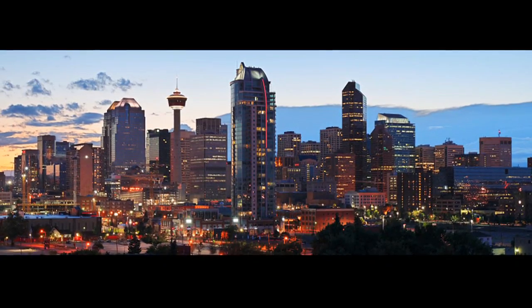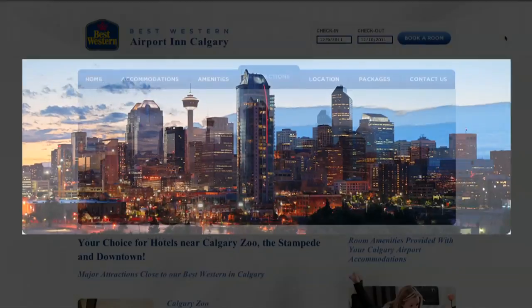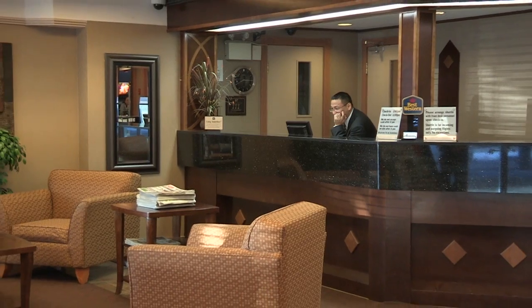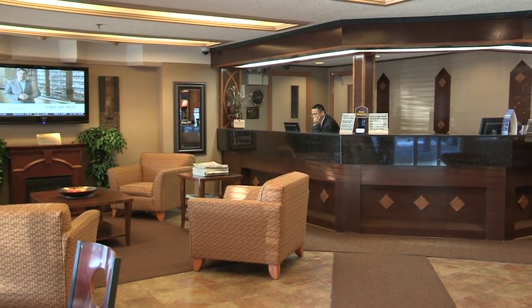Calgary City Centre is just minutes away from our airport accommodations, meaning you'll never be far from the city's vibrant core and its exciting attractions, including the world-famous Calgary Zoo and Calgary Stampede. And with our 24-hour airport shuttle service and free guest parking, we make getting around a breeze.